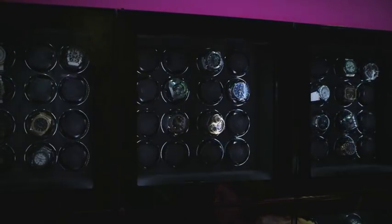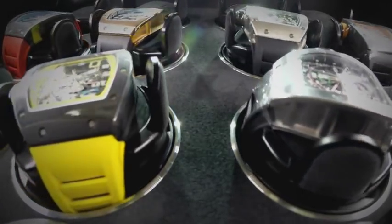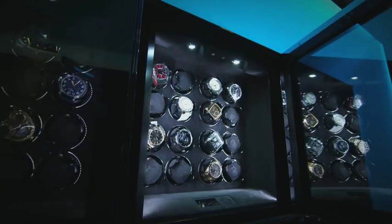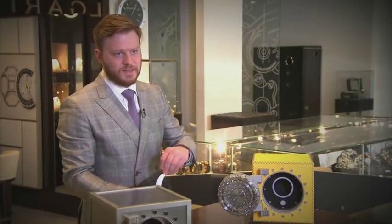So why all the spinning watches? Well, high-end automatic watches don't run on batteries. They're actually powered by the motion of the wearer's wrist, and if they don't get worn, they'll stop ticking. That's the purpose of a watch winder — to keep the watch running and to keep it running on time.